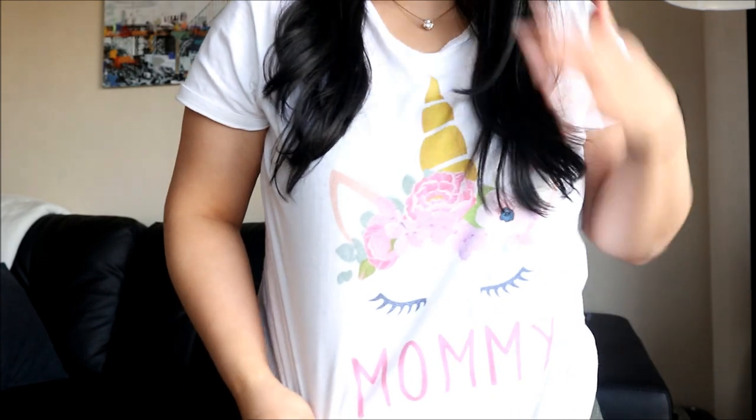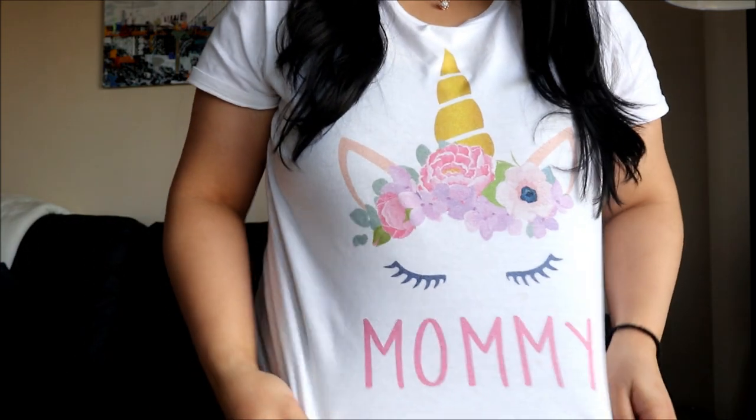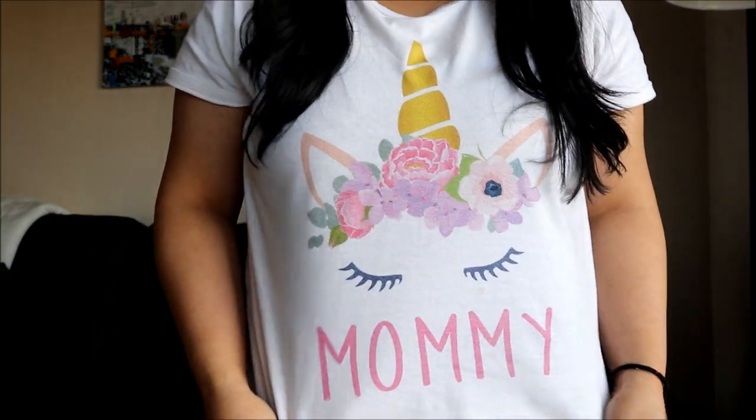Her theme is unicorns, which is super cute. Before I get the video going, I just wanted to show you the shirt that I got. It is this unicorn shirt and on the bottom it says mommy. I got it off Etsy, so if anyone is interested I will link down below the shop. Now without further ado, let's get on with this vlog.